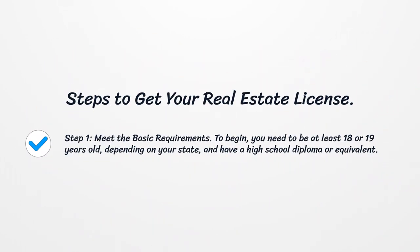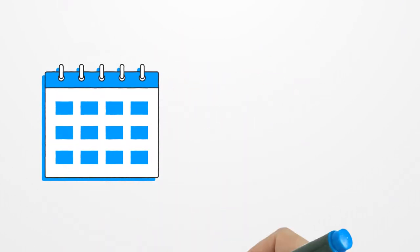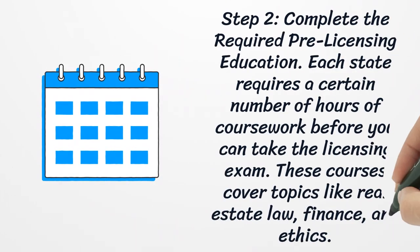Step one: meet the basic requirements. To begin, you need to be at least 18 or 19 years old depending on your state, and have a high school diploma or equivalent.